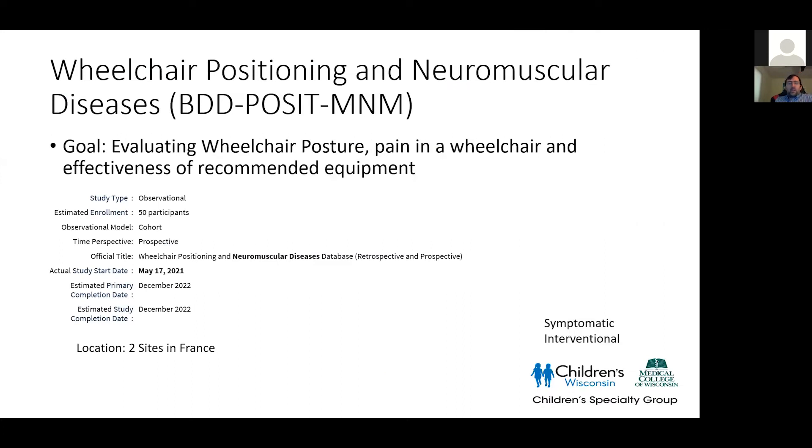I'm not going to talk about all 26 trials; I want to focus on trends. Starting with symptomatic targets — there are some interesting localized trials. The first is a wheelchair positioning and neuromuscular disease trial out of France with only two sites, looking at wheelchair posture, pain, and the effectiveness of recommended equipment. You'd think we have all this data by now, but there are a lot of gaps in our knowledge base. Neurocognitive outcomes, for example, are not as well researched as they probably should be, and we take things like wheelchair positioning for granted.